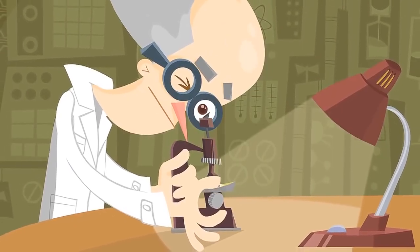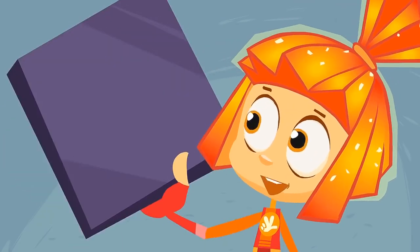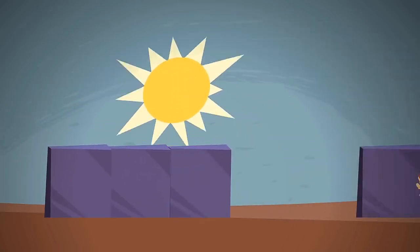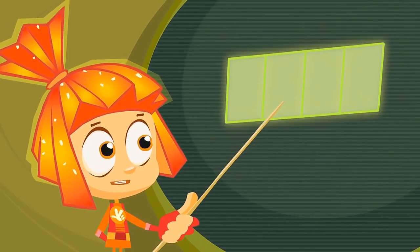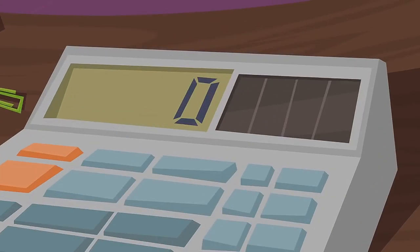A long time ago it was discovered by scientists that some materials produce electricity when light hits them. Sheets made out of these materials are called photoelectric cells. By connecting a few of these photoelectric cells together, you can build a solar battery. A solar battery in a calculator sits behind a small clear window, and when light hits the solar battery, it produces the electricity that powers the calculator.